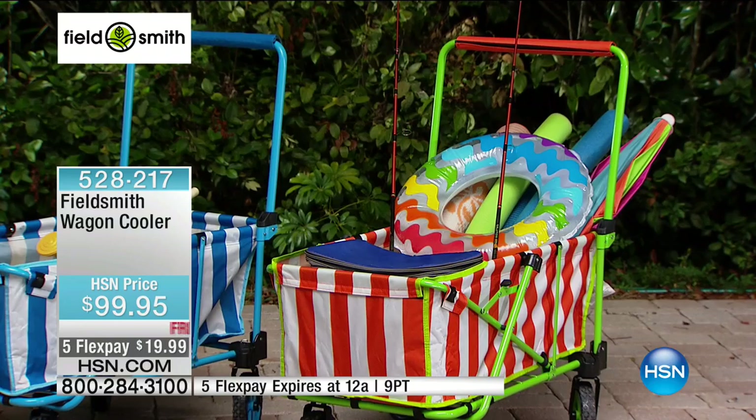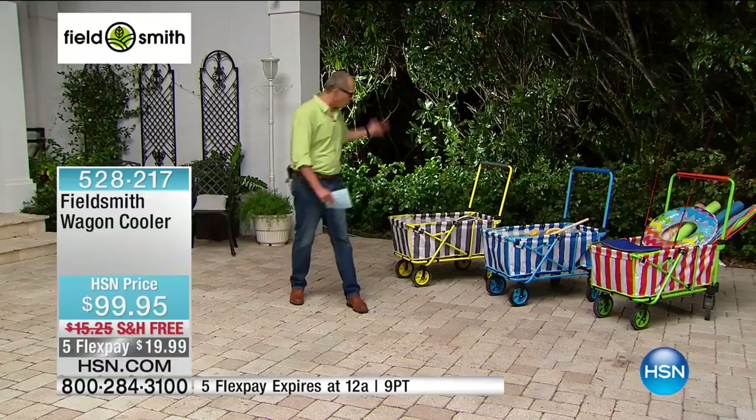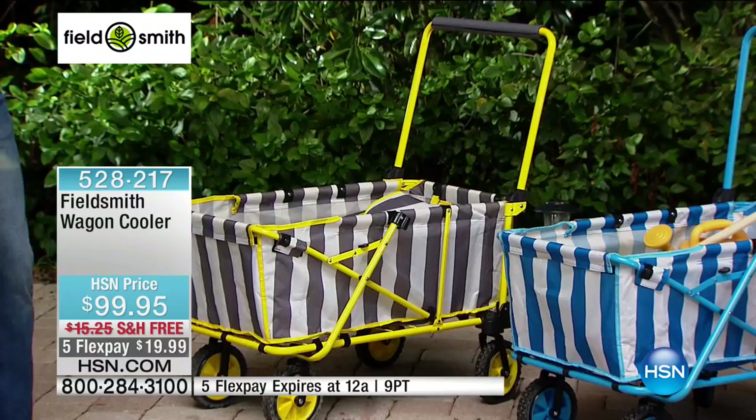We also have the blue and white with a blue frame, the grey and white with a yellow frame, and my guest Carrie Mobley — she has the very patriotic red and white with a blue frame. Hi, how are you? Hi, I'm doing well, good morning.